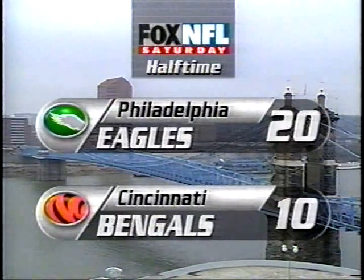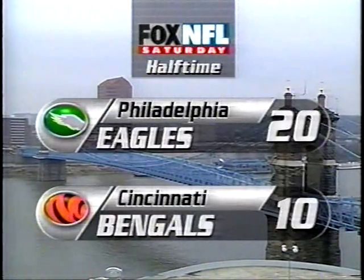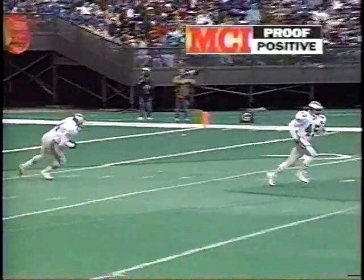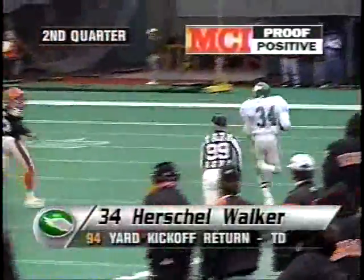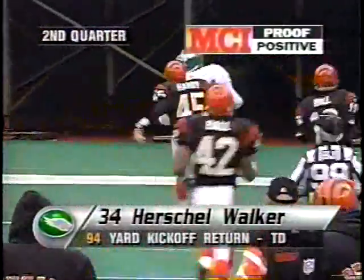We're back in Cincinnati — 20-10 Philadelphia lead at halftime. And our MCI-approved positive highlight: Herschel Walker. The guy can do everything; there's no doubt about it — he's done it for nine years. Right here you see him just taking it right up, hitting the seam. Once he gets past that first wave, nobody's going to catch him. He turns on the jets and he's gone — Herschel Walker, 94 yards for a touchdown. That started the spark, and they've been on a roll since then.